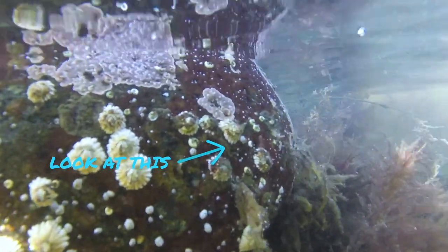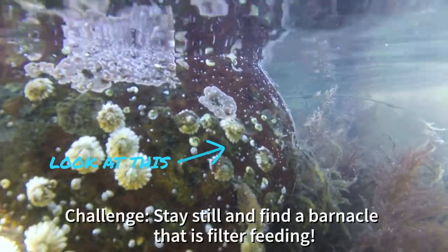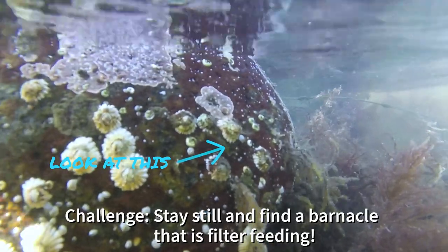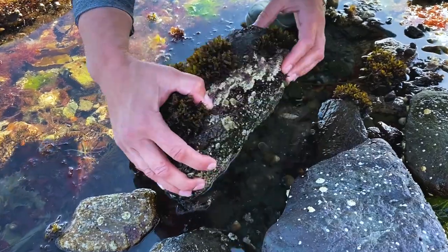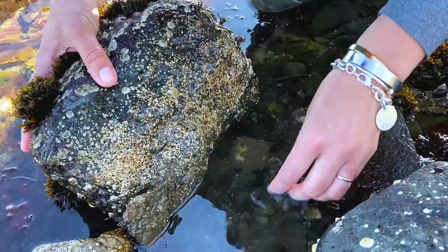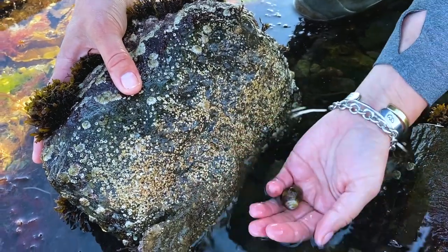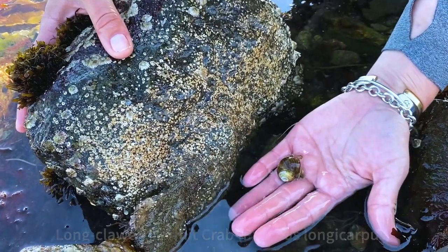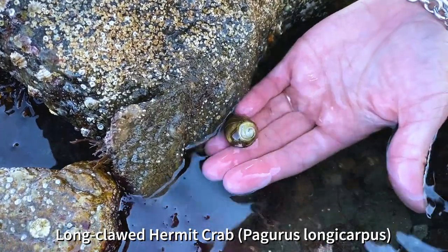Take your time while exploring. The longer you observe the tide pools, the more life you are likely to see and be able to learn from. Look under seaweeds and rocks, but be sure to put them right back down where you found them. By doing so, you are helping the tide pool creatures survive and the ecosystem thrive.